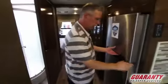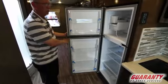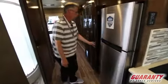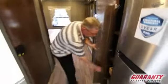Coming back here, we have the residential refrigerator-freezer with the ice maker in it. Then you have a little pantry area right here with a couple of slide-out trays down below.